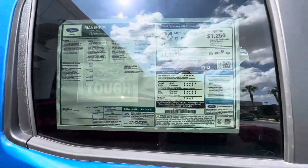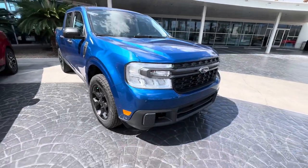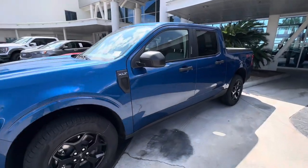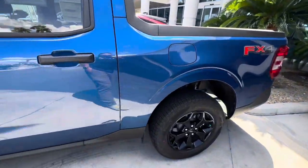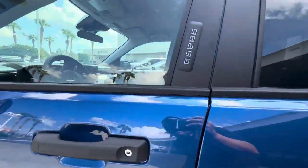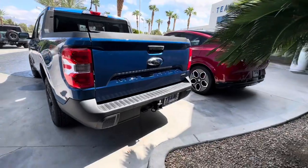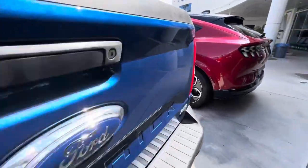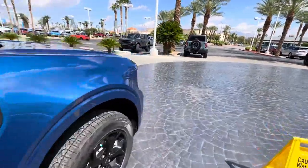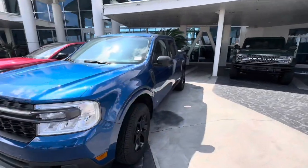30,255. 36,000. This is a nice truck. This is a Ford Maverick XLT, Atlas Blue, FX4 package.